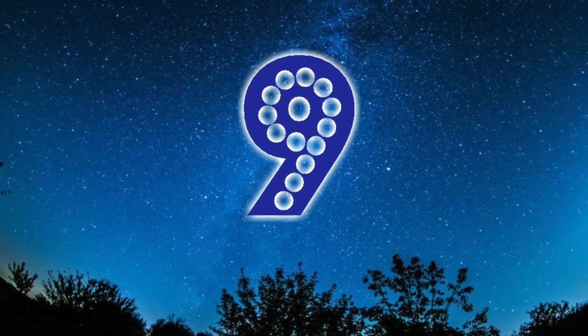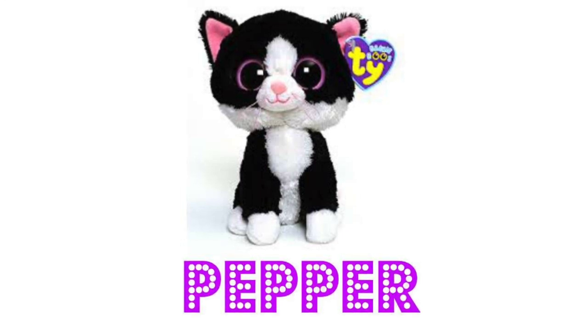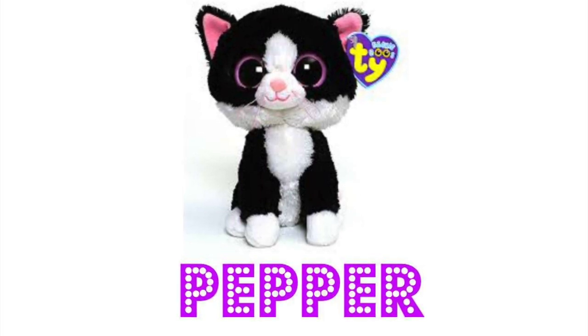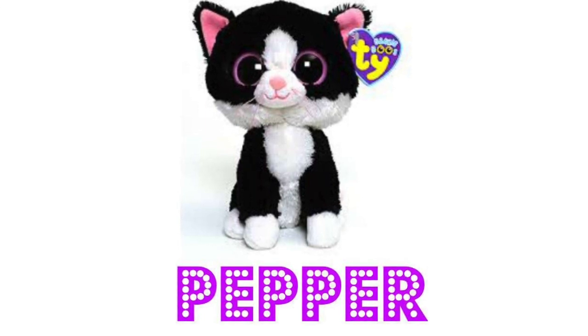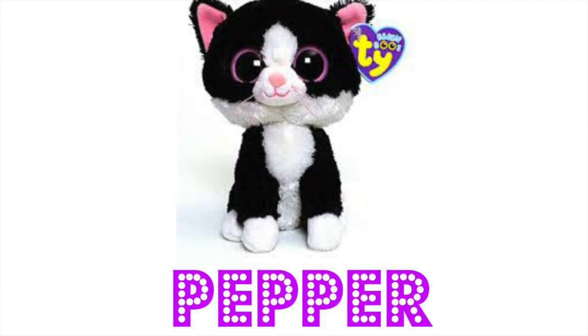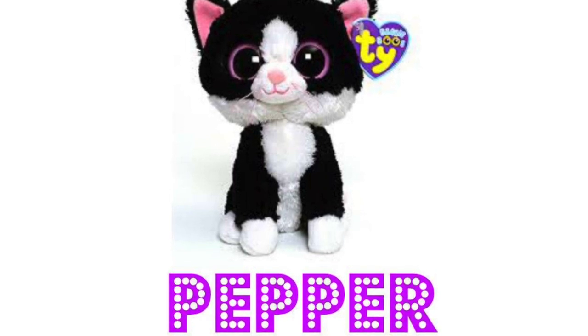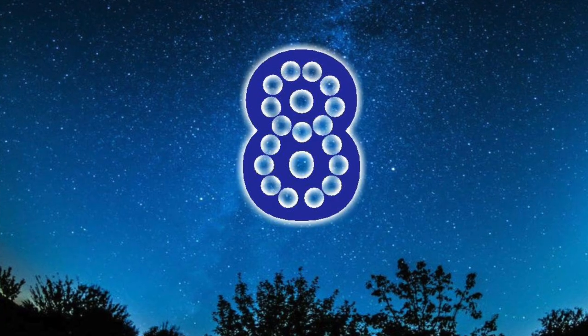In at number nine it is Pepper. Pepper is such a sweet little Beanie Boo — it looks like one of the normal cats you'd see out on the streets. It's a little black and white fluffy cat with pink eyes and pink ears. Pepper is indeed one of the older and rarer Beanie Boos, as you can see from the solid eyes and the purple tie tag. Introduced in 2011 and retired in 2015, so if you do have a Pepper, hold on to it.